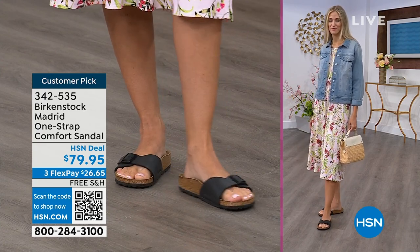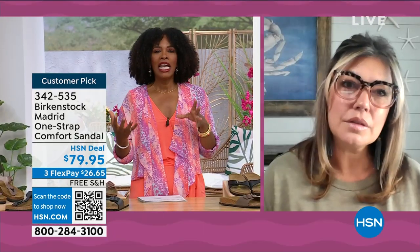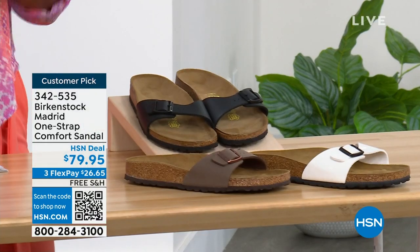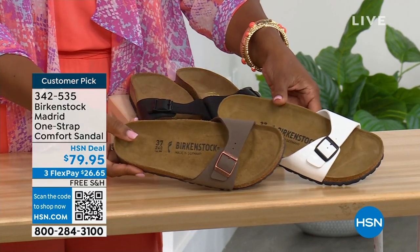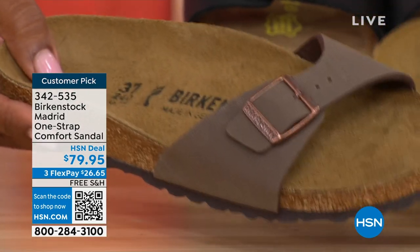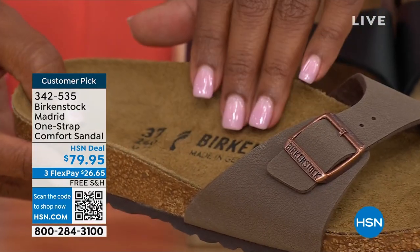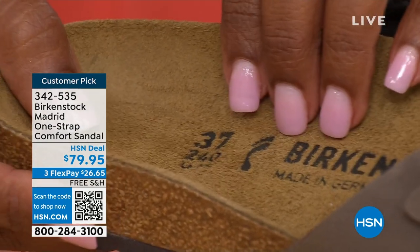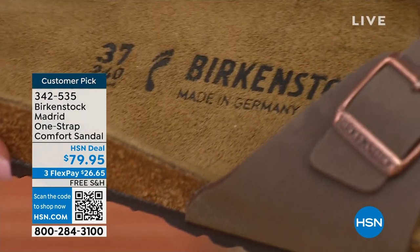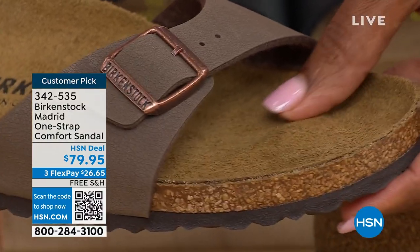There are a lot of imitators out there, but these are the real deal. Birkenstock obviously has its very iconic look, but the reason it's been around for all these years and continues to be a favorite is the comfort. When you wear your Birkenstocks, they become your shoe — you don't have to fit into the shoe, the shoe becomes yours. It contours to your foot and what your foot needs, giving the most comfort for both your right and your left foot.